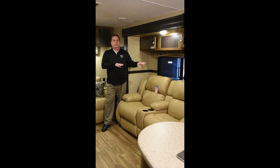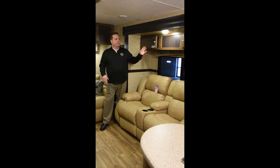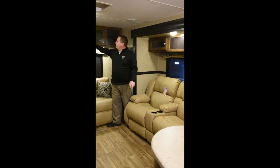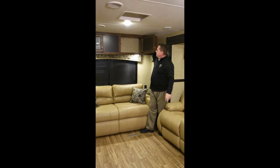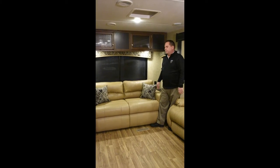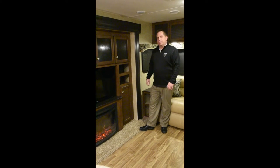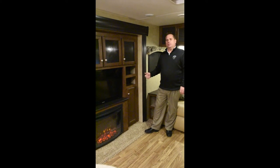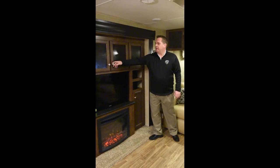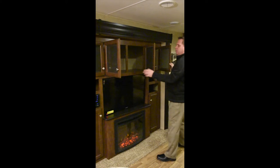We have two theater style seats that both lay flat and are directly across from the entertainment center. Above that we have additional storage and large doors above the sofa. The sofa is also a tri-fold sofa that makes into an additional sleeping area. Over in the entertainment center we have your standard fireplace which puts out electric heat — 5,500 BTUs — and you can also set it where it does not put out heat. Above the entertainment center you have additional, extremely deep storage.